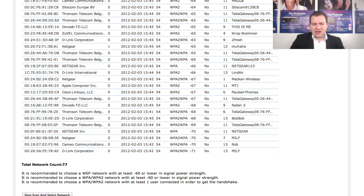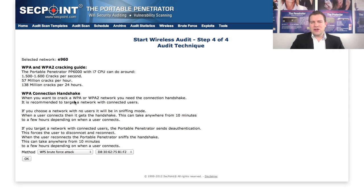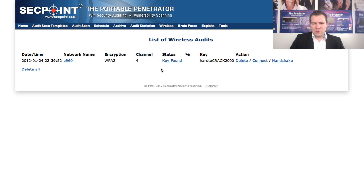I now click on 'Stop Scan' and select a network. Here I can select our own network — we can see it is a D-Link router. We can choose the new WPS brute force attack against this network, or we can go to the list of wireless audits where we can see I cracked this network earlier.